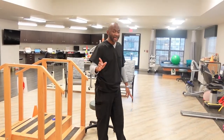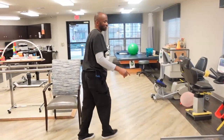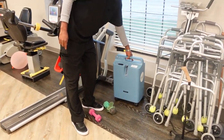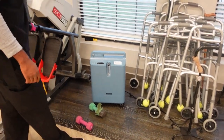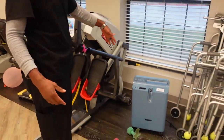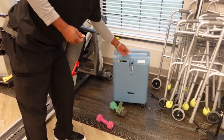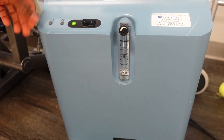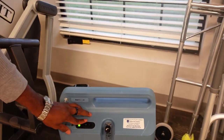The next thing I want to show you is this oxygen machine for patients who are on oxygen. We have a couple of these machines. When the patient comes in here, we connect them to the oxygen, put it on, and they receive oxygen from right here.